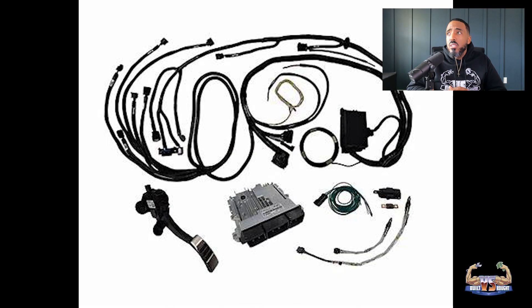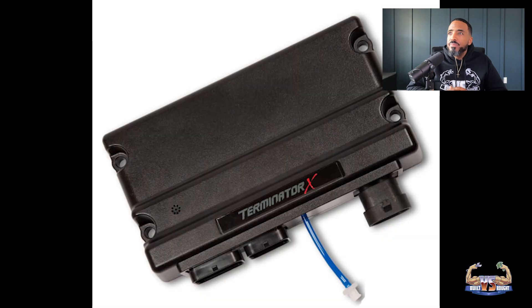Now let's talk about tuning for performance. Ford Control Pack pros: factory-style behavior tends to be easier to live with on the street, and many tuners are familiar with Ford logic. Cons: you are living inside Ford's guardrails — less freedom on advanced strategies. This is probably why it works for the majority of people who just want a Coyote swap and make it run. Holley pros: huge DIY and pro tuner ecosystem in the performance world.